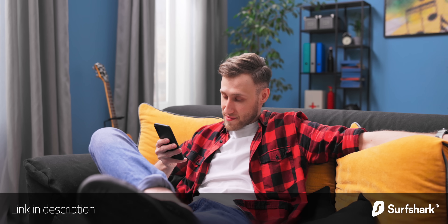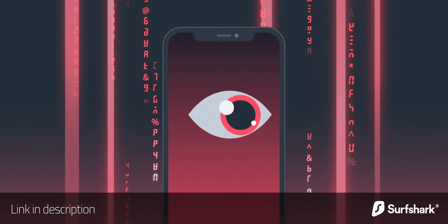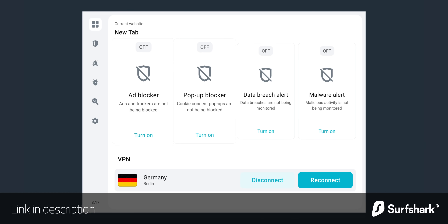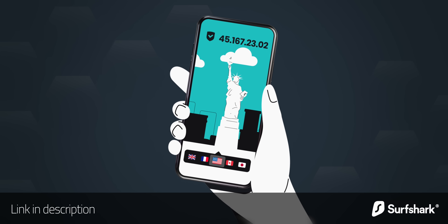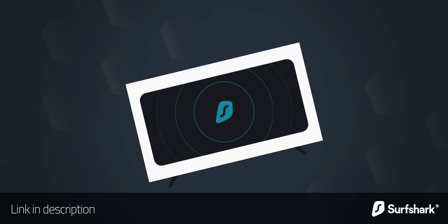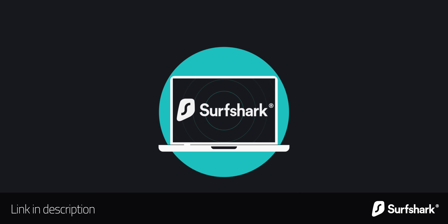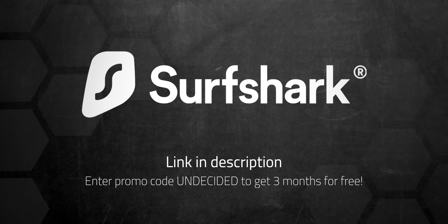Now for concept number two on my list: insulation. But before we get warmed up on that topic, there's something else that can help insulate you from dangers online, and that's today's sponsor, Surfshark. I always recommend using a VPN when using public Wi-Fi, but VPNs can be very useful even when you're at home. Surfshark's Clean Web does a great job blocking ads, trackers, and malicious websites, making it safer to use the internet even at home. You can also make it look like your IP address is coming from a completely different country. Surfshark is the only VPN to offer one account for an unlimited number of devices. Use my code to get 3 extra months for free, with a 30-day money-back guarantee.